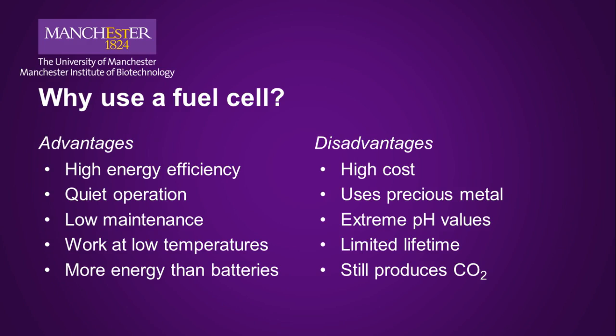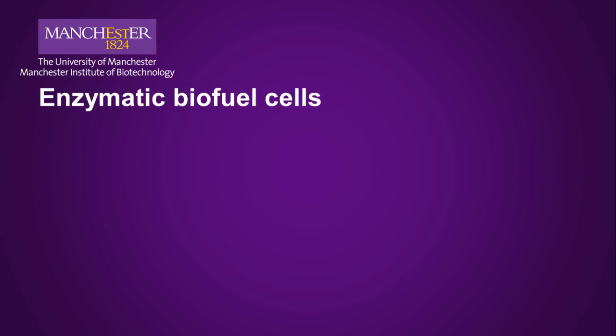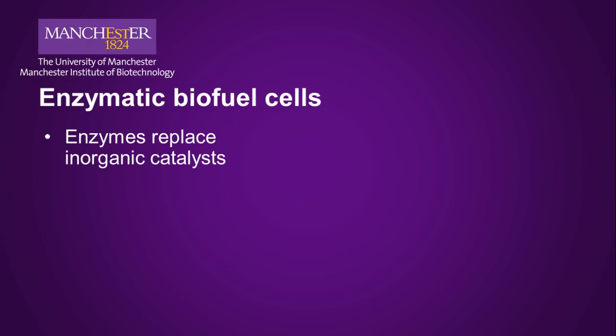The plus side is that enzymatic fuel cells tackle the first three of these disadvantages. Those three disadvantages all stem from the requirements of the catalysts. Enzymes are biological catalysts, and some of them catalyze the same reactions as the inorganic catalysts in fuel cells. We call these enzyme-based devices biofuel cells because they use biochemical machinery, not because they only run on biofuels. In an enzymatic biofuel cell, enzymes replace the inorganic catalyst on either the anode or the cathode, or both.